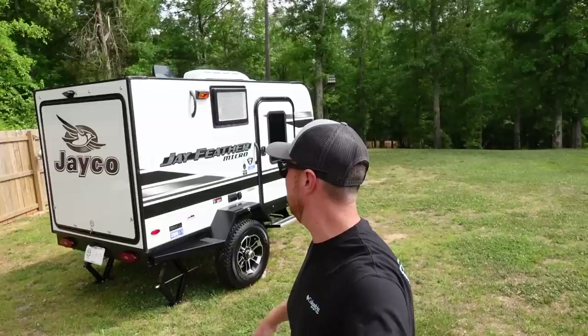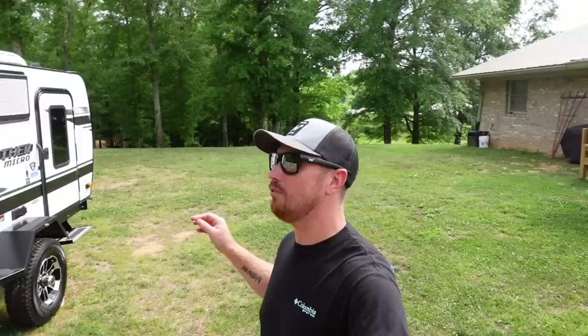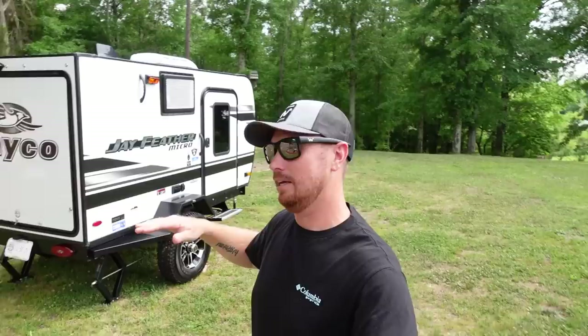Here it is — this is the new J Feather Micro by Jayco. I'm gonna give you a full tour in just a minute. As you can tell, this thing is tiny. This is the 12 SRK — the RK stands for rear kitchen. It opens straight up and there's a full kitchen in the back. The fridge is really cool and there are a lot of special things about this one.